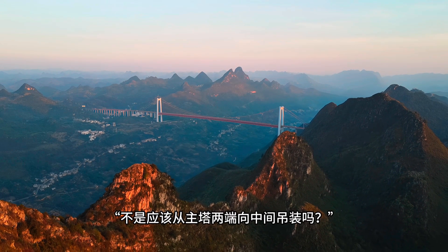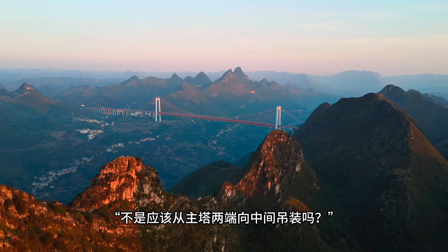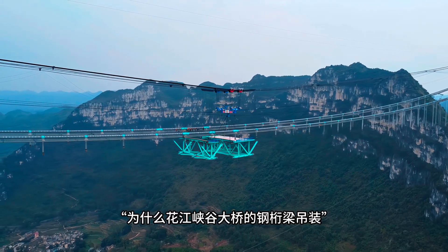Thanks for your attention, and I will continue with the latest updates of the Huajian Gorge Bridge in upcoming episodes.